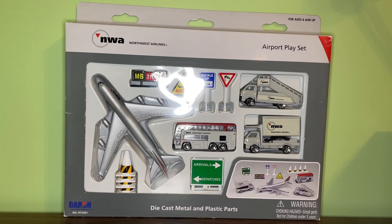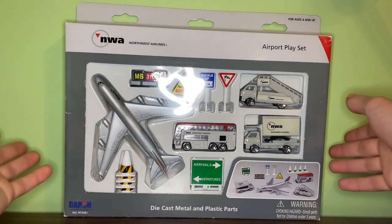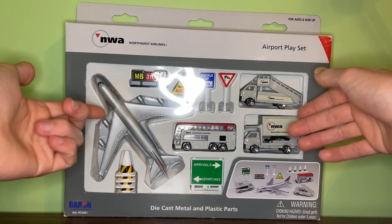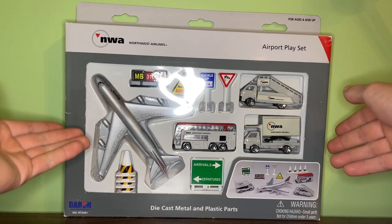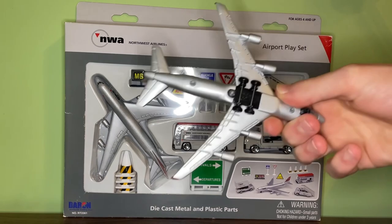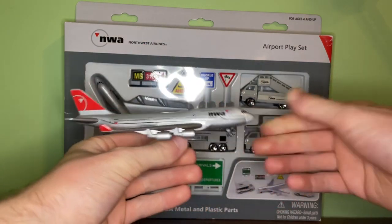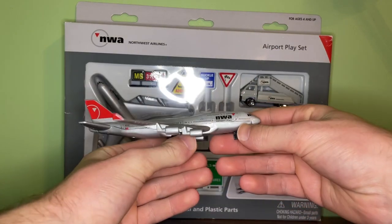I'd say the overall value for a new condition single plane would probably be definitely less than $30. This model is not that old — the one I have was actually produced in 2010 and does have a manufacturing date on it. Any model that has a manufacturing date I don't really think of as being very old. The older version does not have one because it was pre-2010. I kind of consider them two different versions, though there really are no differences in the livery design.